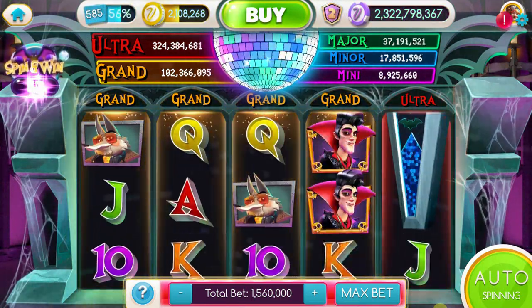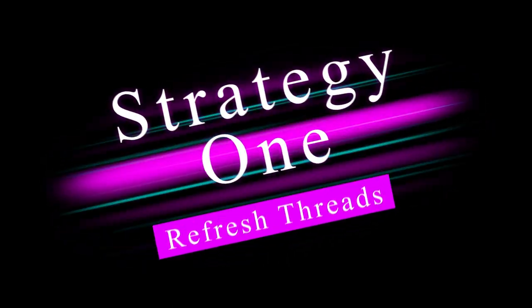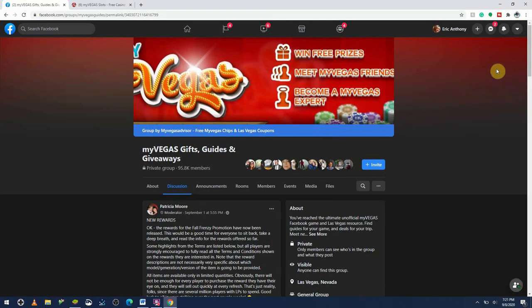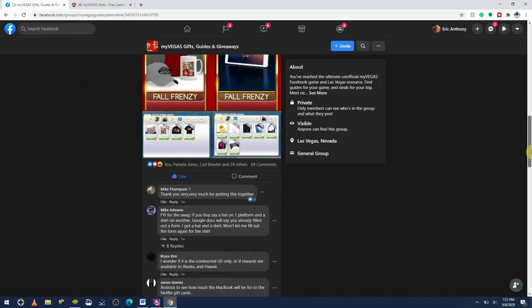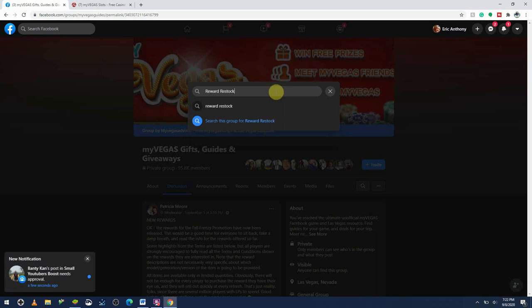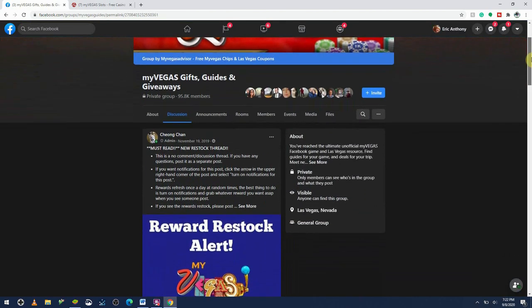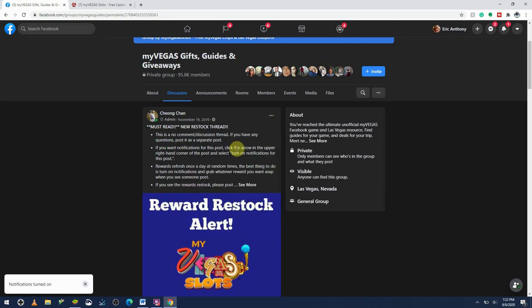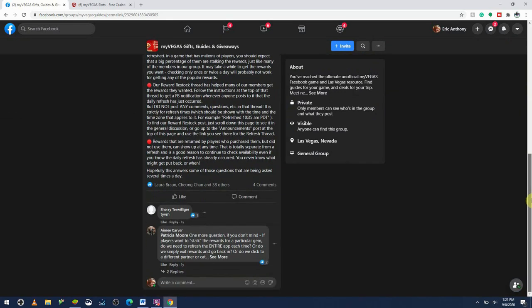Let's discuss how to get the MyVegas Fall Frenzy rewards. There are two reward refresh threads going right now if you join the MyVegas Gifts, Guides, and Giveaways group on Facebook. First, you actually have to be a member to benefit from the thread. Once you're in the group, go to the search bar and search 'reward restock' to find the threads. Click the three dots on the side of the post and click 'turn on notifications.' Do not comment in this thread — moderator Cindy does an amazing job keeping it updated. There's also a Fall Frenzy thread that users have put together, so check that one out too.